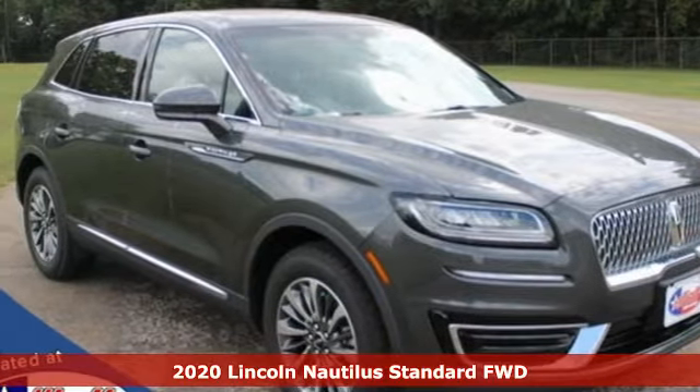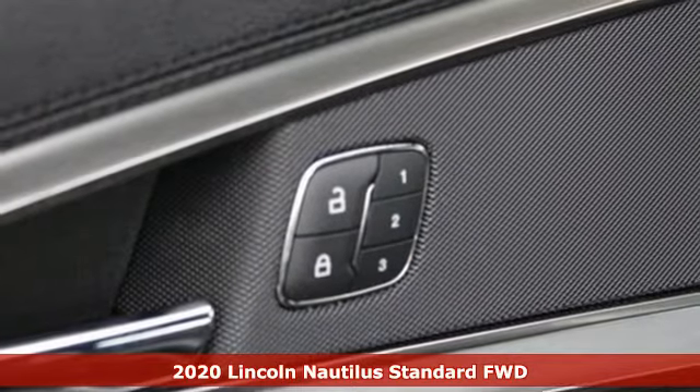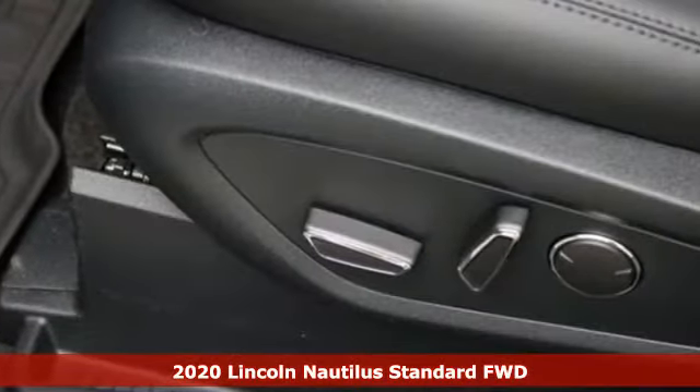Here's a new 2020 Lincoln Nautilus. Lincoln, this is your comfort zone. It comes with the features you need and better yet, want.